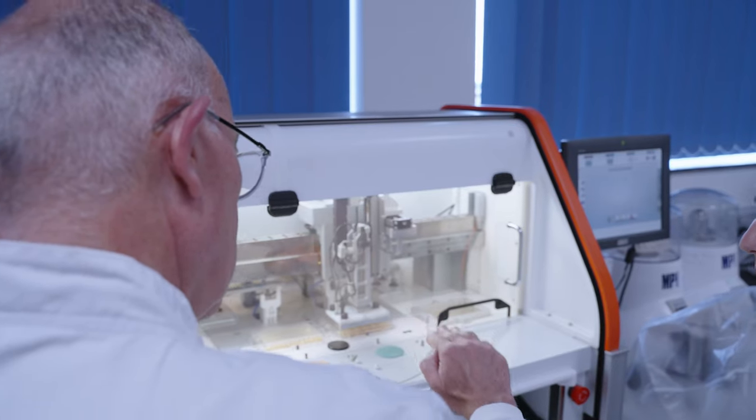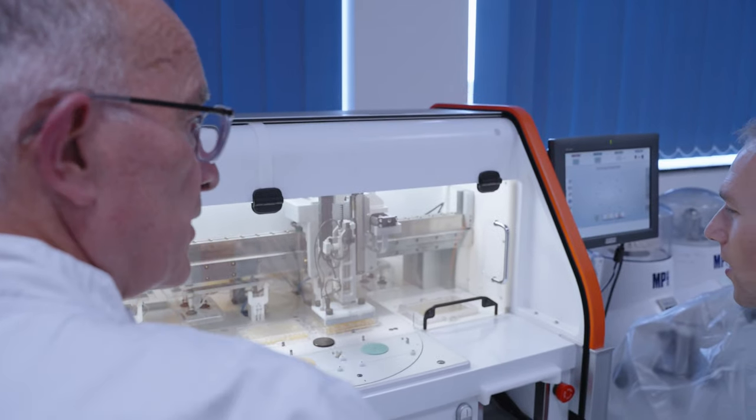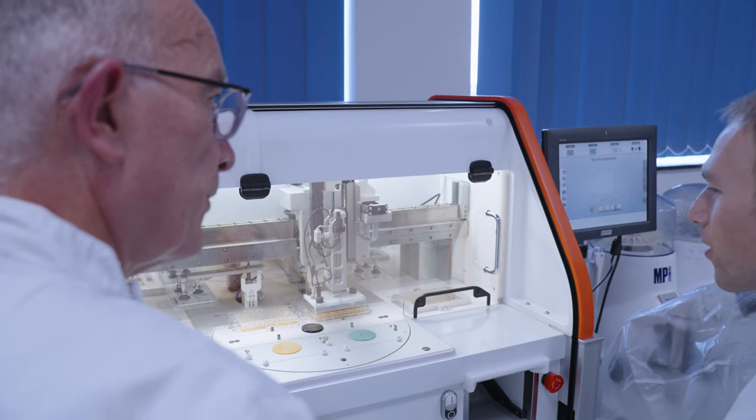Our centre studies fungi that cause disease in humans. And we focus on the main killers: Aspergillus, Cryptococcus, Pneumocystis and Candida.